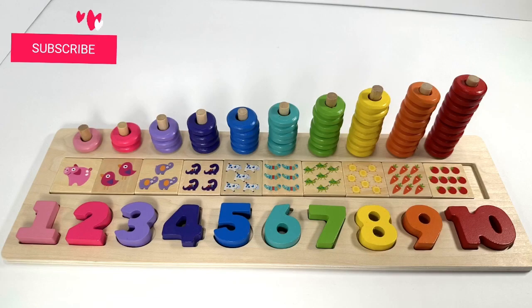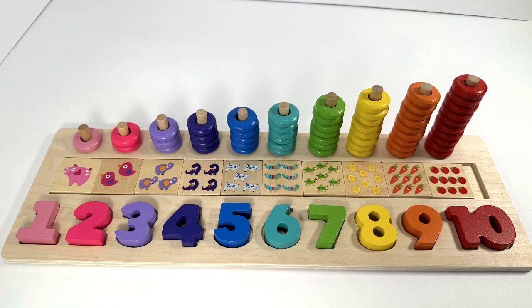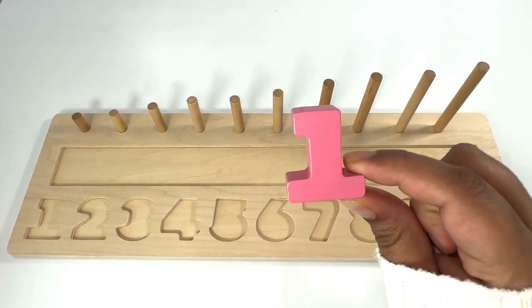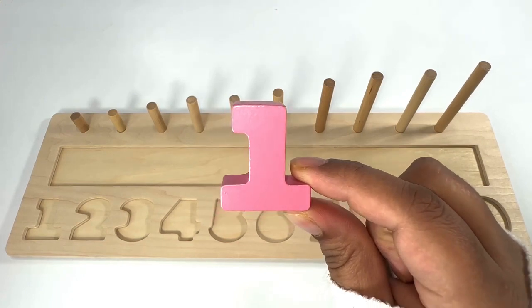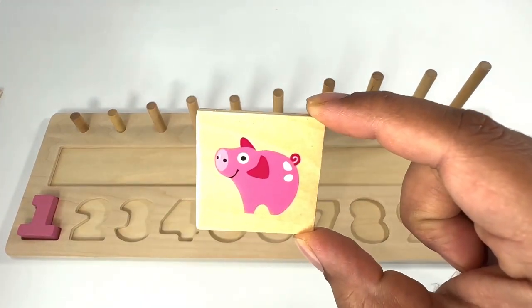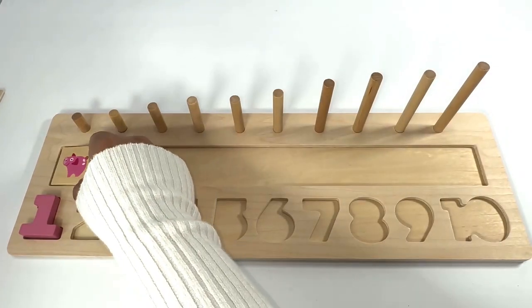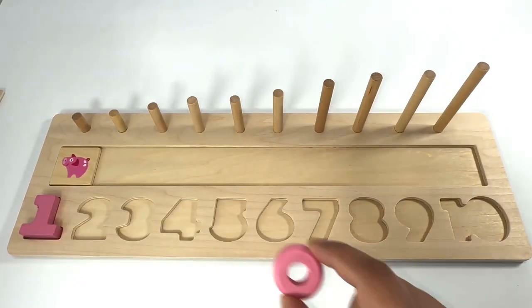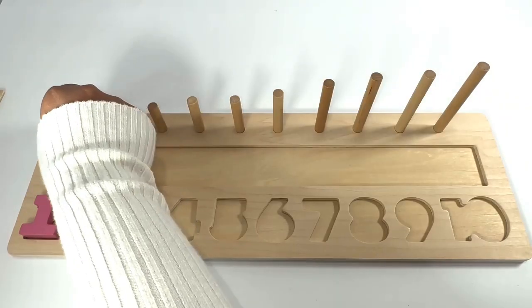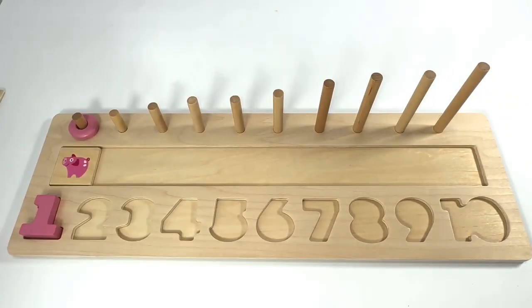Hello everyone, welcome to Kids Fun House! Let's learn numbers and counting today with this fun activity. Which number do you think would go in this spot? That's right, it's number one! One pink pig, one pink ring.